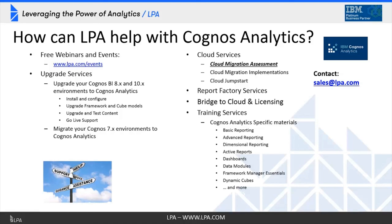LPA also has a report factory service with U.S.-based consultants that can help with conversions or other report backlogs. If you have a backlog and need to get reports out the door by a certain timeline, give us a call — we'd be happy to give you a quote. LPA has licensing experts and can help you optimize your on-prem or cloud license configurations. Finally, we've got customized Cognos Analytics training, where we modify the content with your own data so users learn using your framework models.